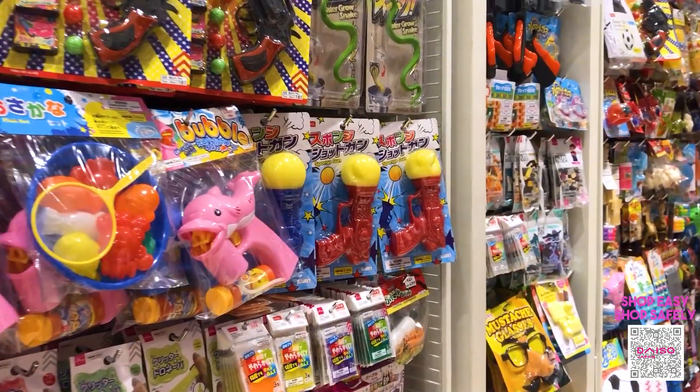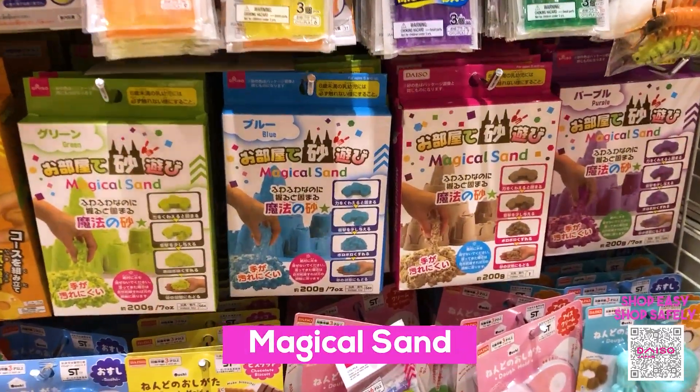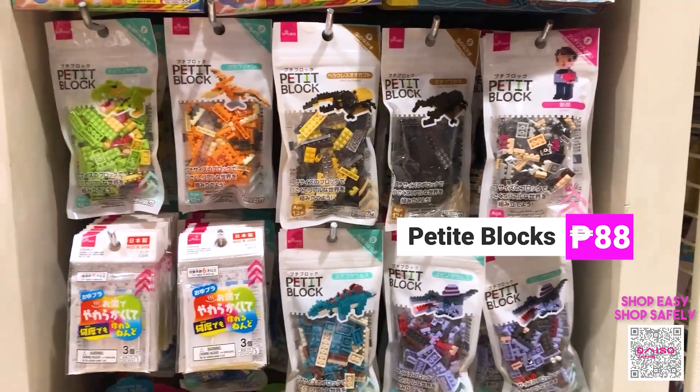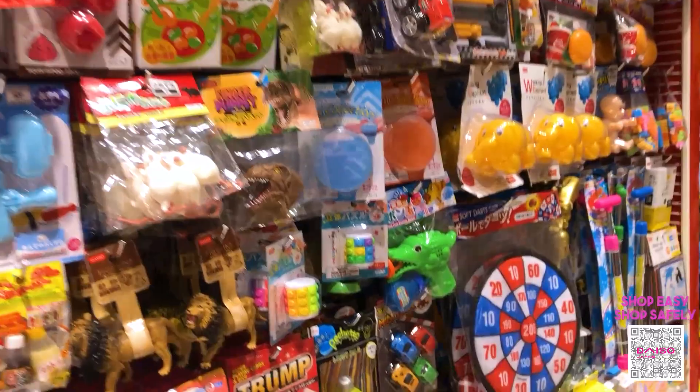Let's check out the toys department of Taiso Japan. Here we have the magical sand and the petite blocks, which are only 88 pesos each, and so many other activities that the kids will surely love.